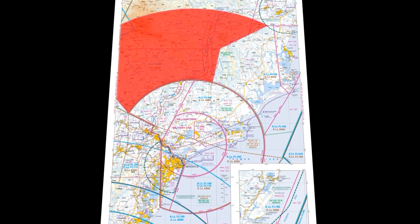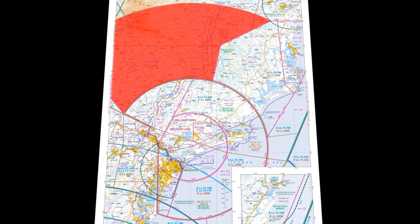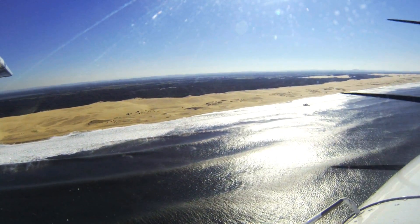Romeo 583 Bravo is a piece of airspace that lies about 25 miles to the northwest of Williamtown. It's not always active, so you need to check your NOTAMs. If it is active, it'll be active from the surface to 10,000 feet.